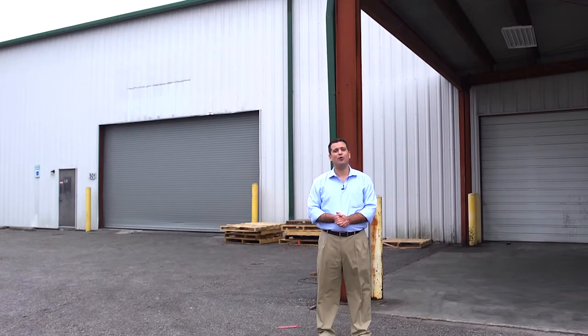Hi, I'm Mike Ferrer, founder and broker in charge of Rock Creek Real Estate Advisors. Today, we're going to be discussing the differences between the two most important types of doors that you find in warehouse space.